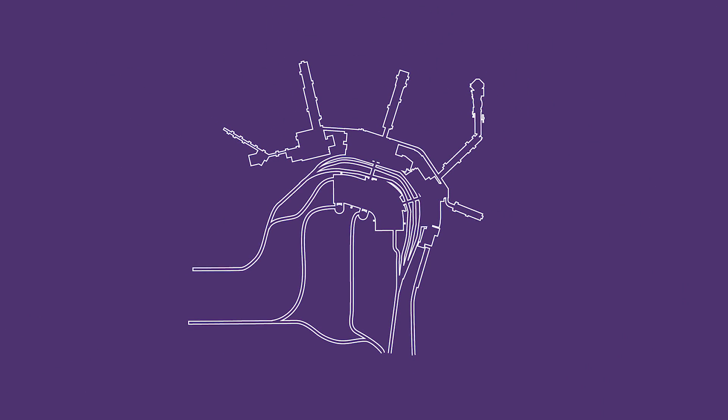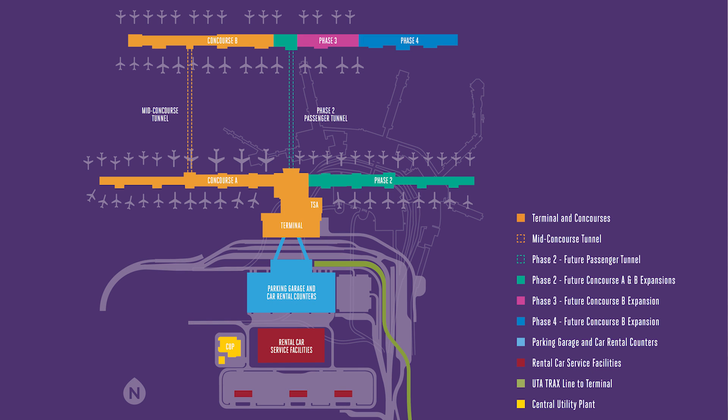The old airport looked kind of like this — like the palm of my hand, and these fingers were the concourses. This design is linear, just like this: two concourses with planes in between. So very, very different.